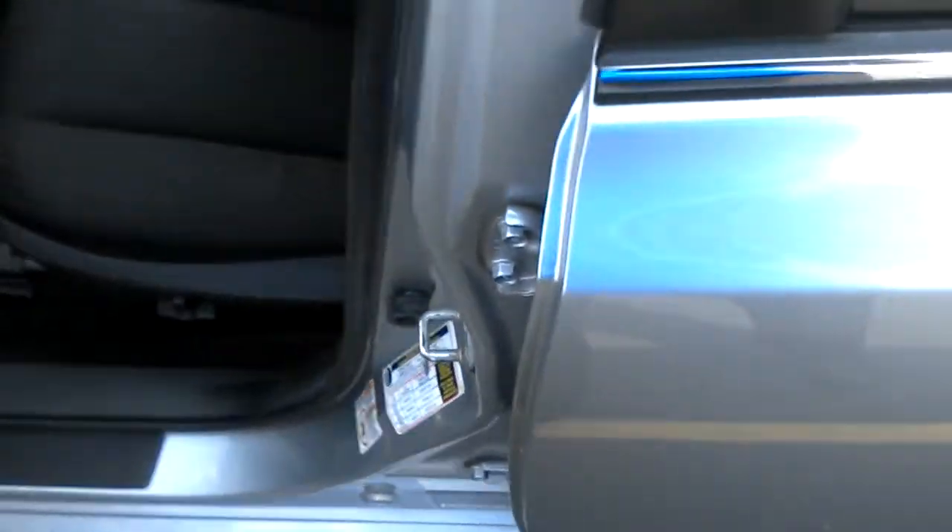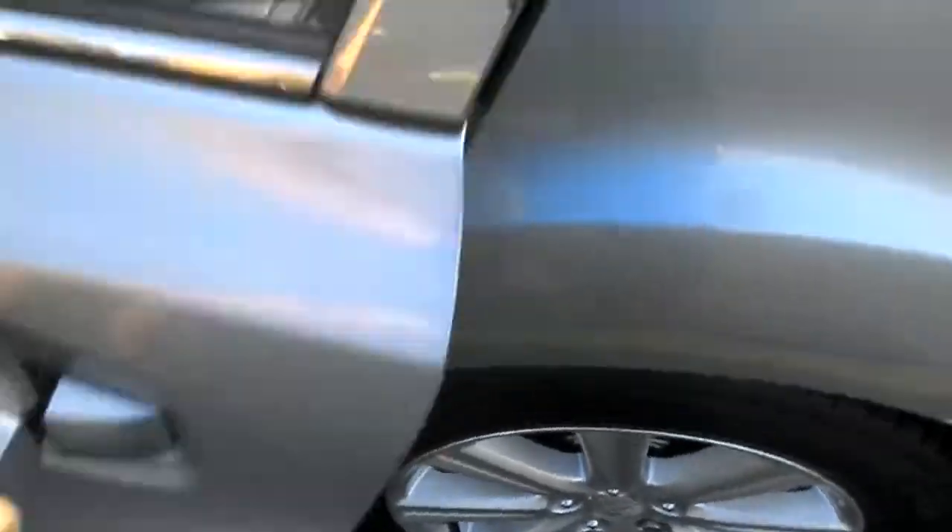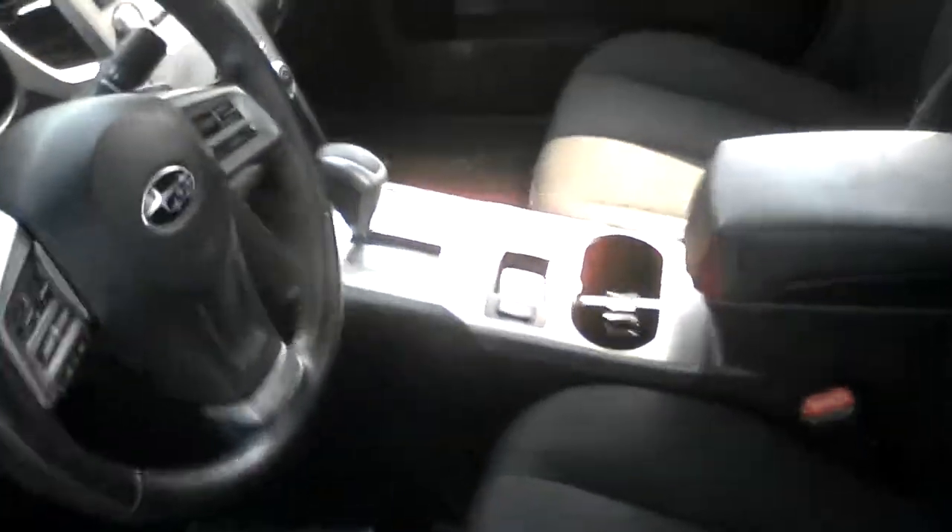Quick unlock the back here for us. Got a nice cloth interior — it looks almost brand new here in the back, it's very clean. And then in the front, we have the cloth again with heated seats.